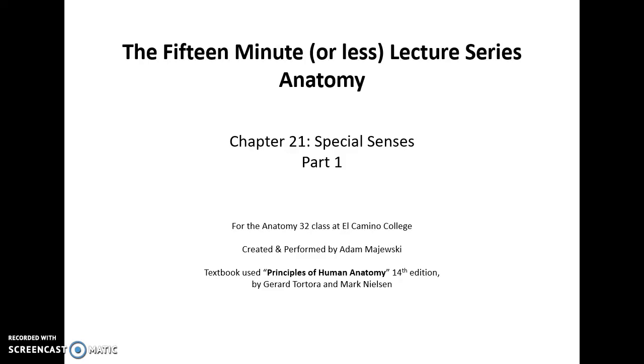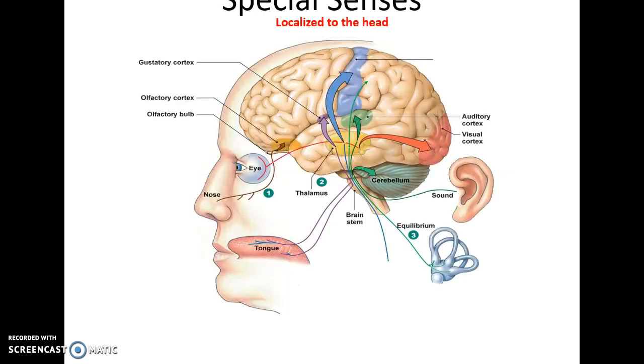15 minutes or less lecture series, human anatomy chapter 21: special senses part one. These special senses are localized to our head and include gustation or taste, olfaction or smell, vision, auditory hearing, and equilibrium.